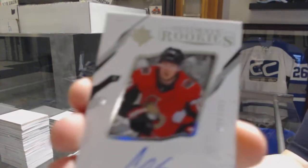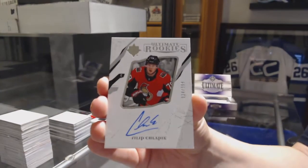Number to 399, Rookie Auto for the Ottawa Senators, Philip Shlaplak.